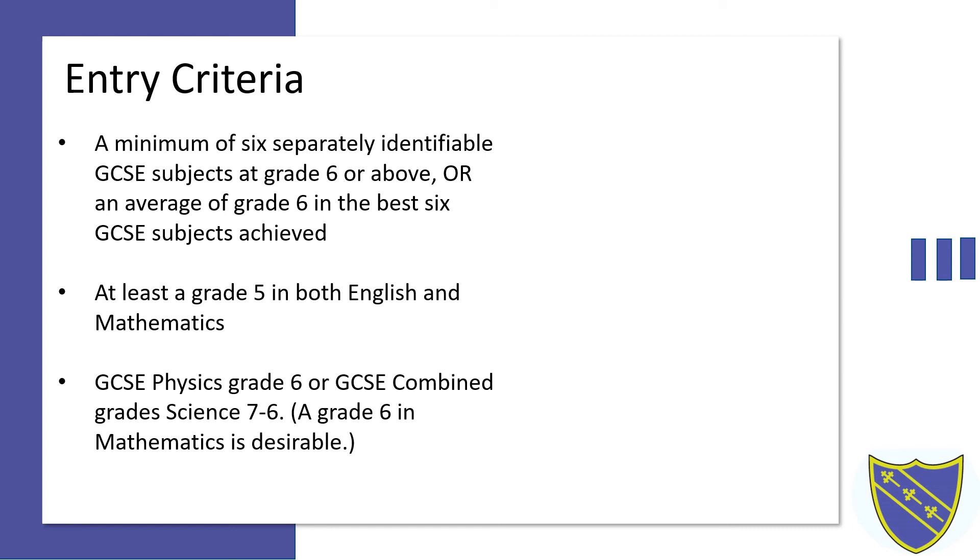It is not a requirement to take A-Level mathematics to take A-Level physics. All the mathematics you will need for A-Level physics will be taught in class, and you will not require any mathematics past the level of GCSE to be able to understand what is going on at A-Level physics.